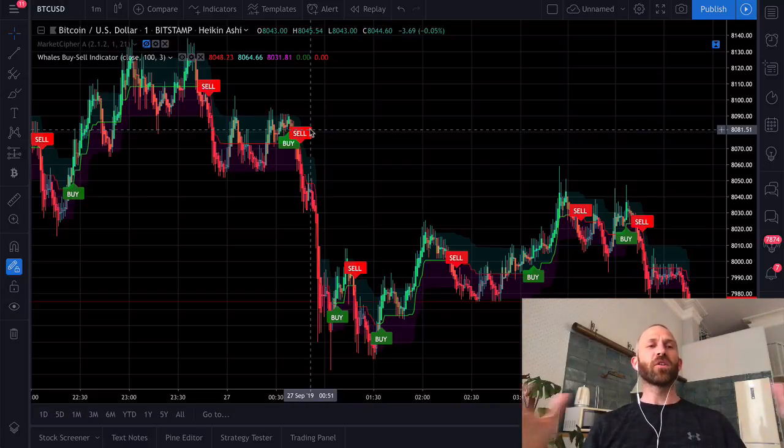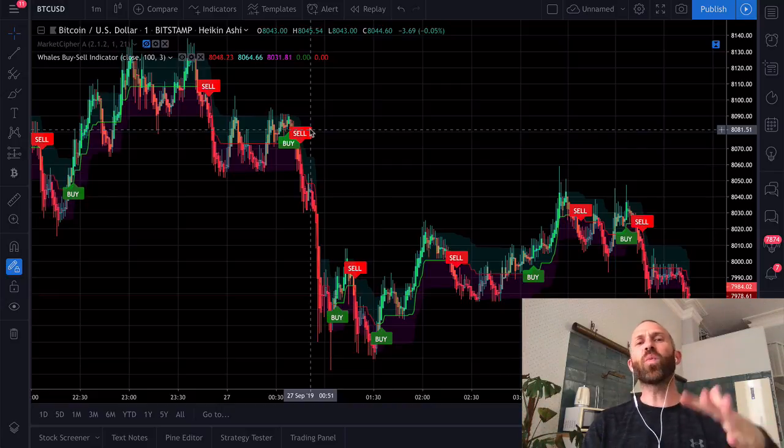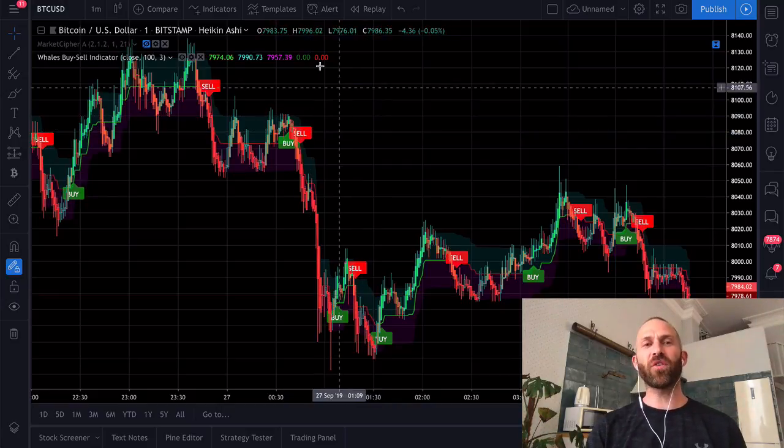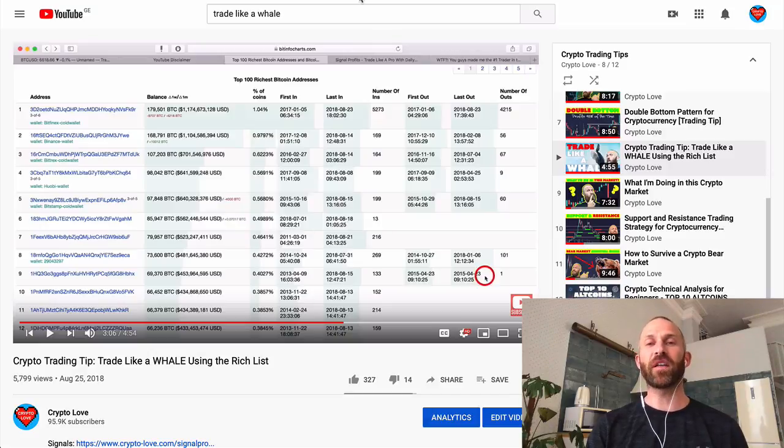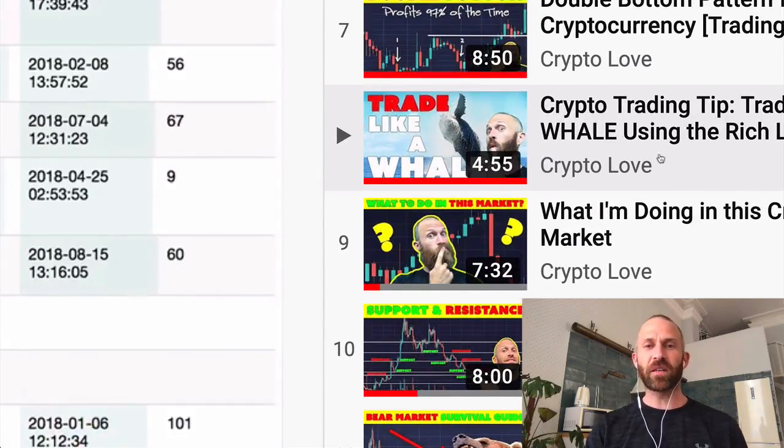So if you want to, go ahead and check out the Whales Buy Sell Indicator and see if that works for you. I'm going to play around with this and tap trading and see if that works at all. I just wanted to share one more strategy for you for the weekend because it's Friday. For a long time I've said it's important to trade like a whale — I even made a video about it back in August 2018, called 'Crypto Trading Tip: Trade Like the Whales.'